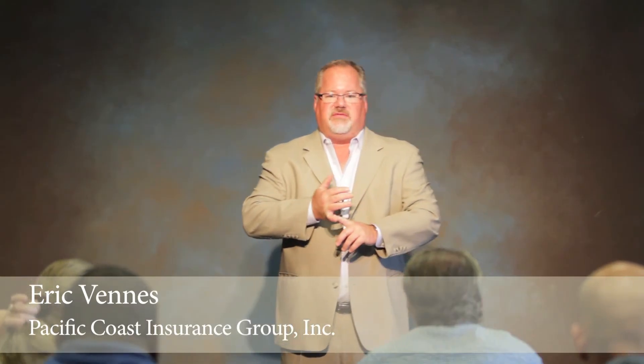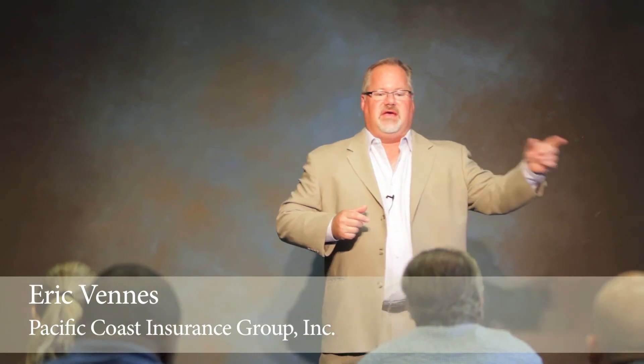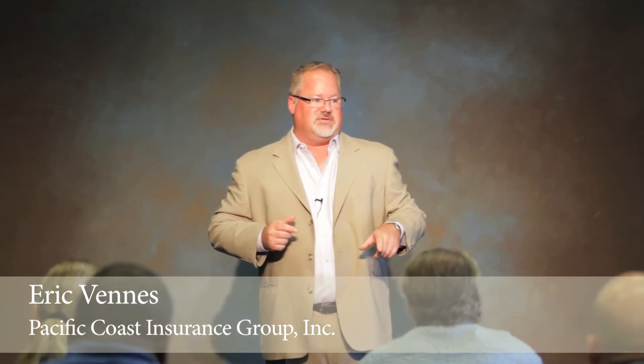Professional liability specifically covers any error or omission that you have in the field that causes financial damages to a third party, and they come back to you for reimbursement of those damages. It could be that you misserved a paper, or that you stopped quickly and someone's complaint with a statute of limitations running got caught under the seat and you forgot about it. Maybe you don't have an agency management system, you find it six months down the road, and the statute of limitations has run — now the plaintiff cannot go after the claim damages or the alleged damages.